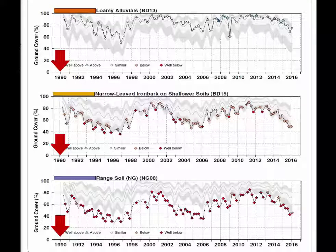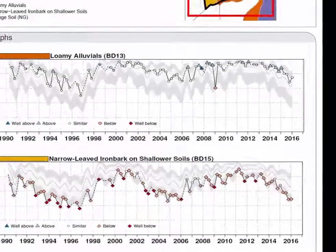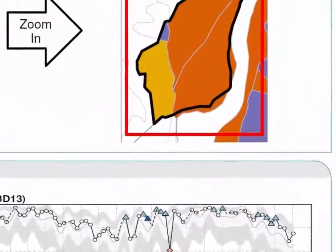Now whether the cover declined in 1989 or 1889, it's impossible to find out from our data. But it shows how far from the truth we would have been to find the range soils with such low cover and simply attribute it to the current or even the previous owner's management.